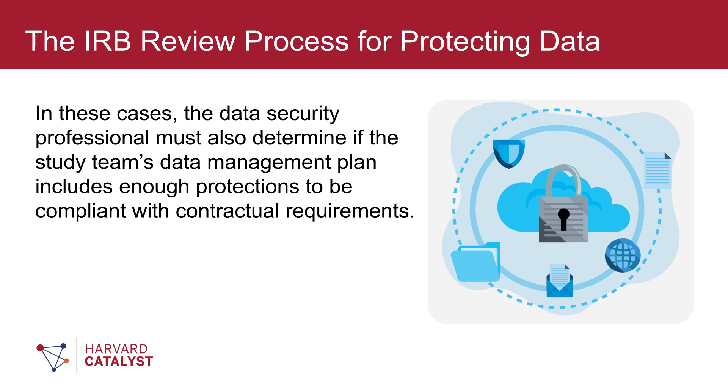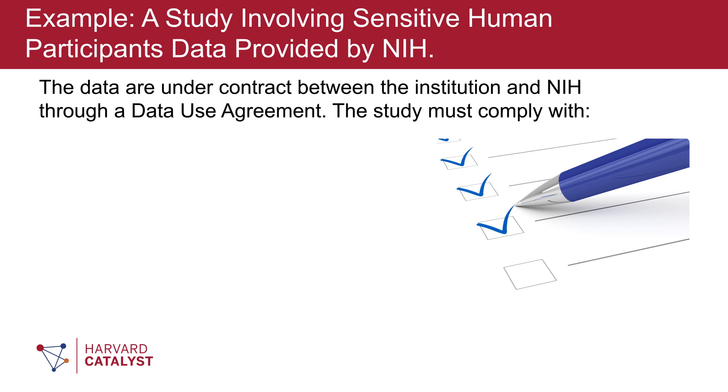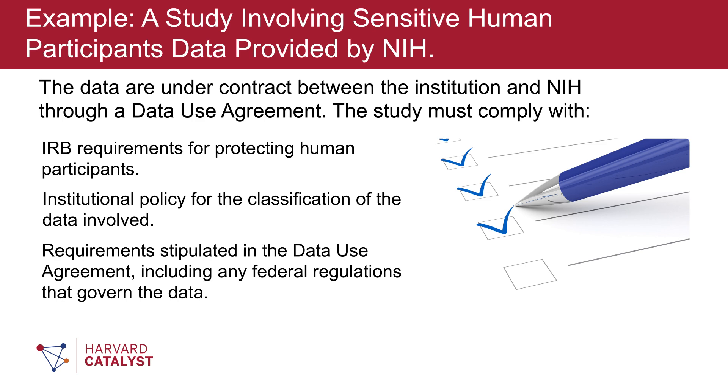In these cases, the data security professional must also determine if the study team's data management plan includes enough protections to be compliant with contractual requirements. For example, a study may be submitted that involves sensitive human participants' data provided by the NIH. The data are under contract between the institution and NIH through a data use agreement. The study must comply with IRB requirements for protecting human participants, institutional policy for the classification of the data involved, and requirements stipulated in the data use agreement, including any federal regulations that govern the data.